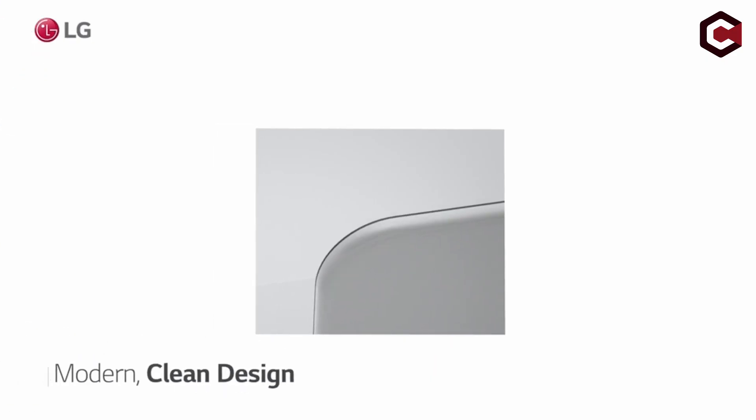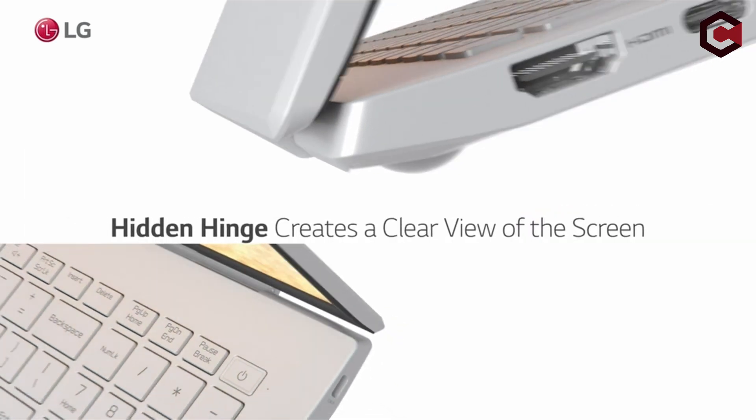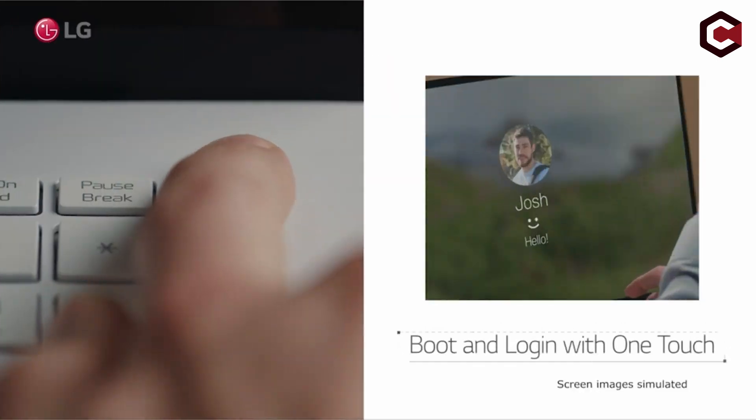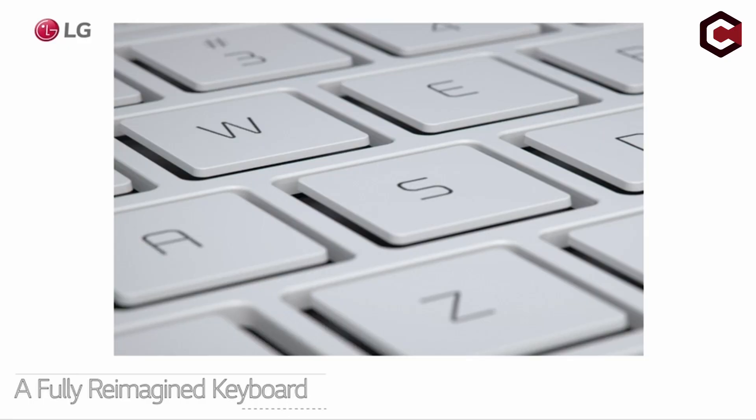So guys, that was the video about the best laptops for automotive programming. All the links are given in the description — do check them out. If you enjoyed the video, hit the like button and subscribe to our channel for more videos. Thank you!